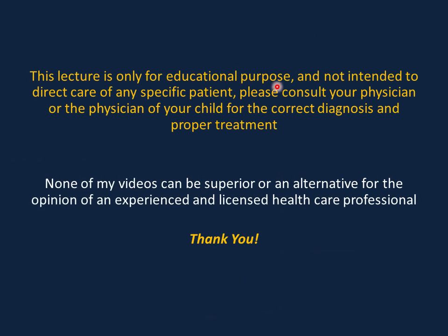This video is only for educational purposes and not intended to direct the care of any specific patient. Please consult your physician for the correct diagnosis and proper treatment. None of my videos can be a substitute for the opinion of an experienced and licensed healthcare professional. Thank you.